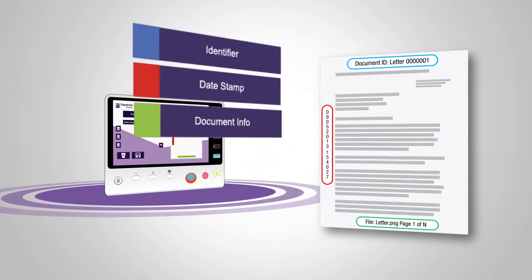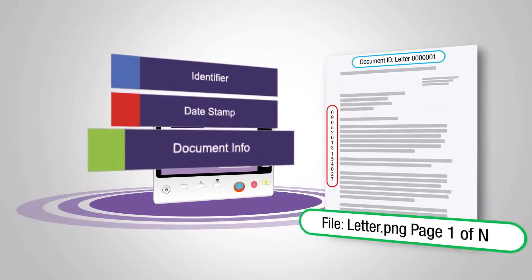Unique identifiers known as Bates stamps can be automatically applied anywhere on a page.